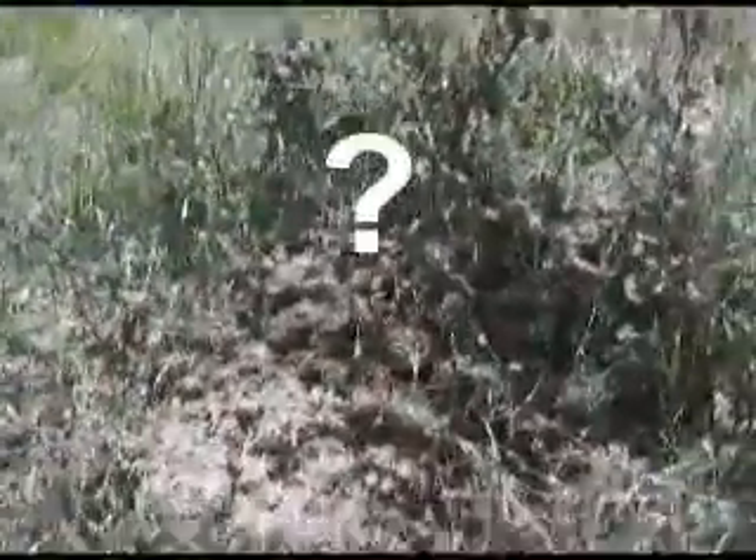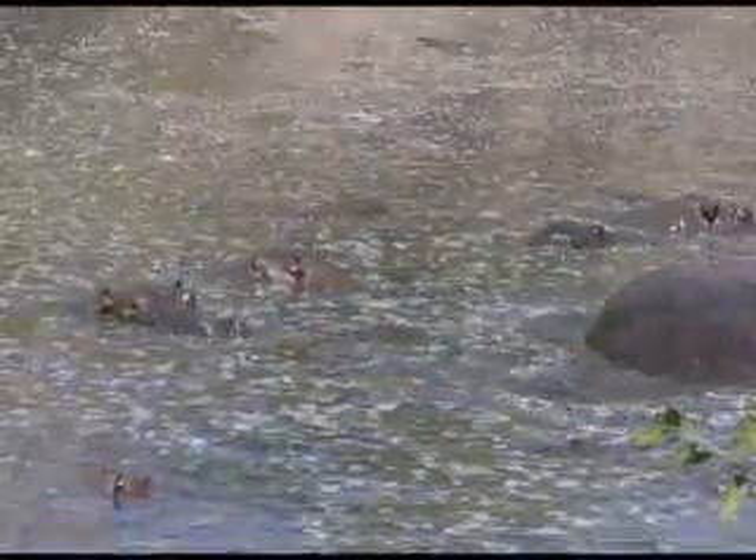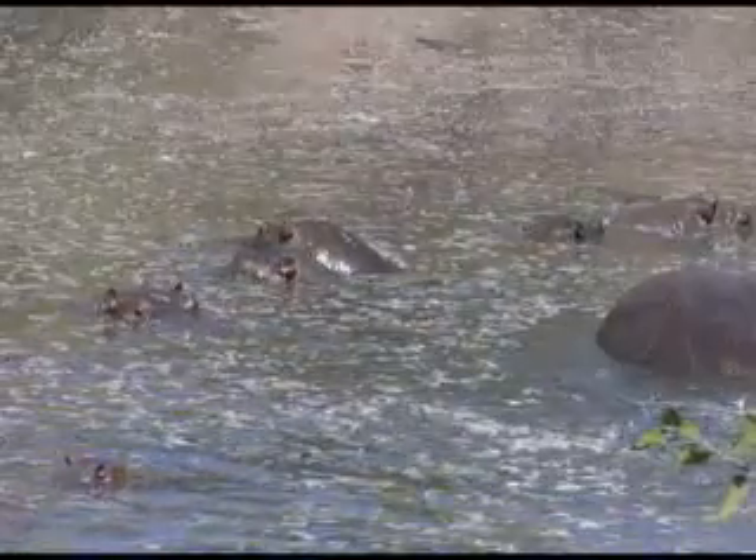What do you think splattered this all around? Well, it was the territorial hippo. With its tail winding around almost acting like a fan, it can spread its poop all over, whether it's in water or on land.